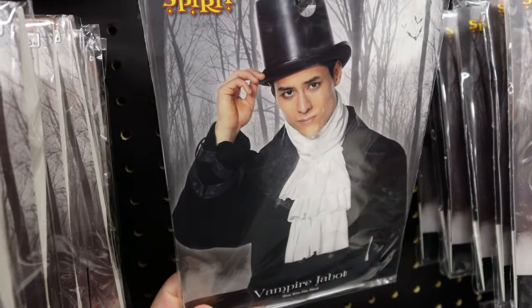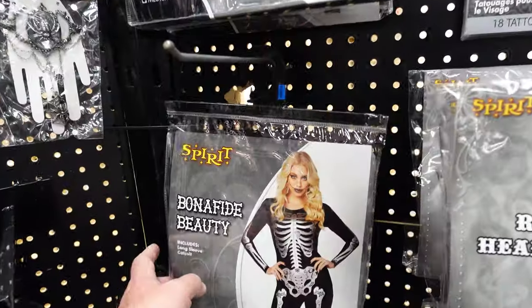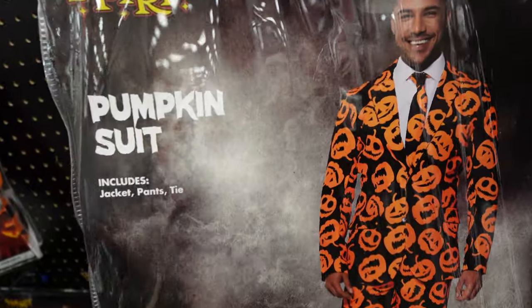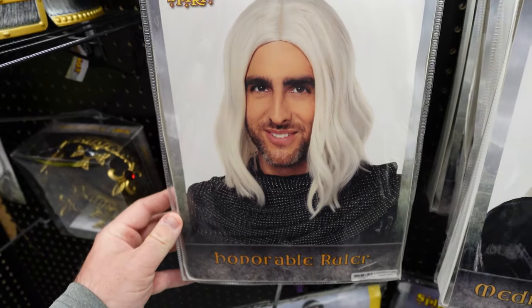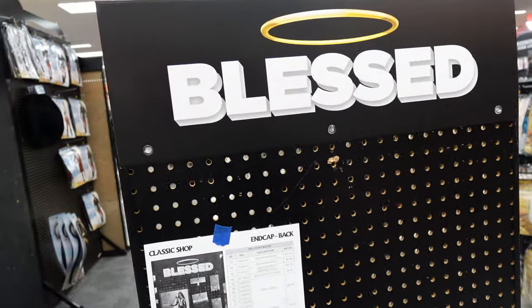Well, good day to you, sir. No — good evening to you. Well, that's a bonafide beauty. Any questions? Yes, several. Yeah, dude — like save the princess and slay the dragon, you know what I'm saying? The section for blessed things? Nothing.